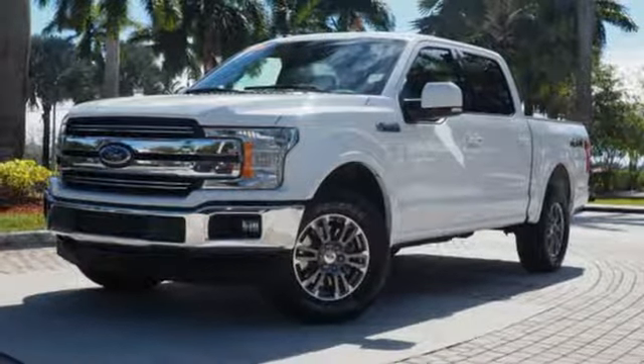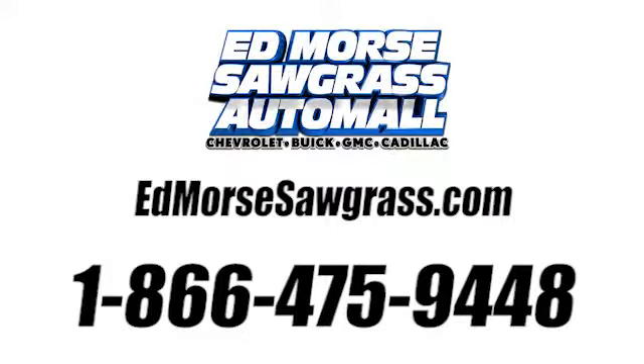Hurry in today and see it for yourself. Call us today at 1-866-475-9448.